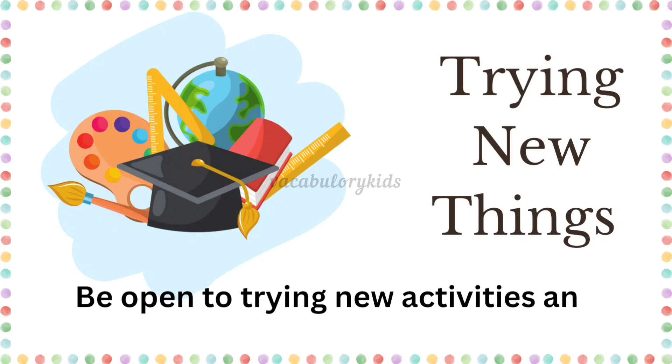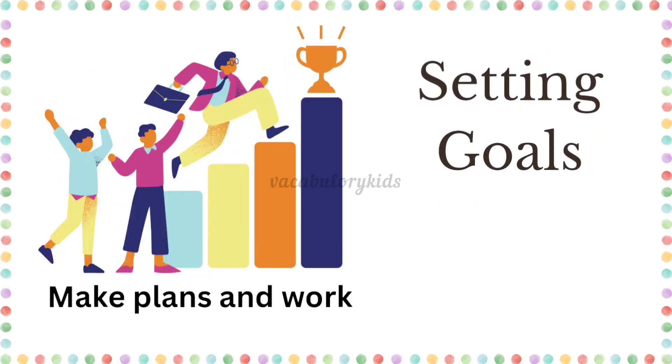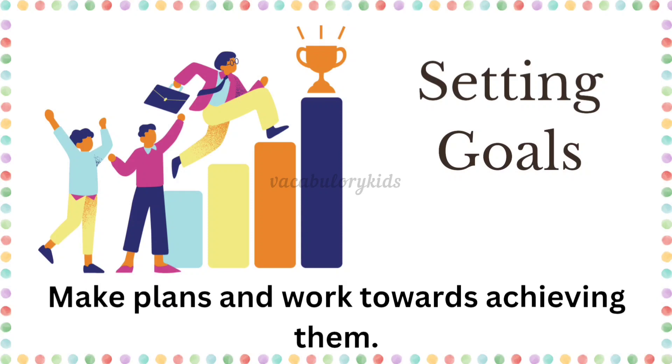Be open to trying new activities and experiences. Setting goals. Make plans and work towards achieving them.